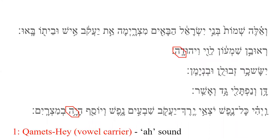Our first vowel carrier is Qamets He, made by the combination of a Qamets vowel mark, which looks like a subscript T, followed by the consonant He. The Qamets He makes an AH sound. The He as a vowel carrier can also take other preceding vowels, as seen in the first word of this verse. Here, it is a Seghol He, producing an EH sound.